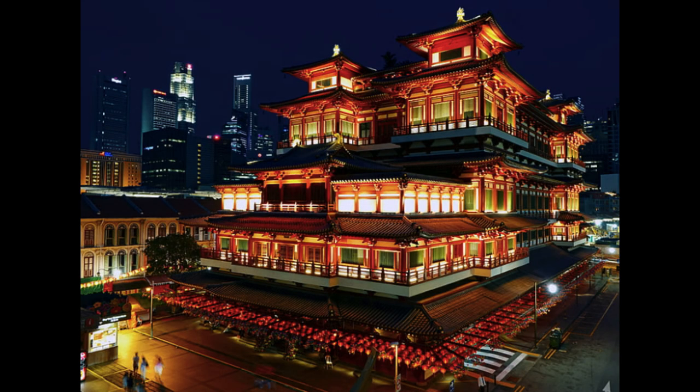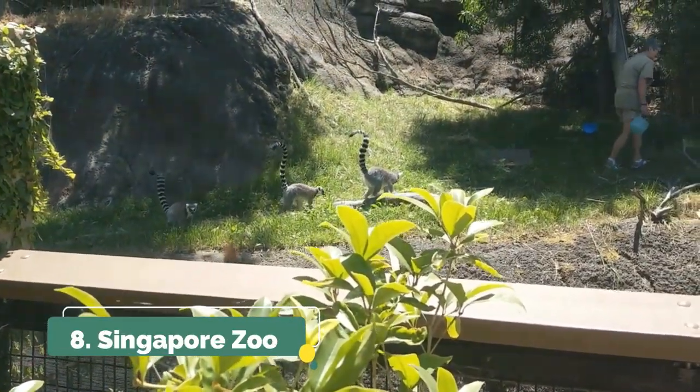Number seven is to go to the Buddhist Relic Temple in Chinatown. This temple is a piece of work — it's so gorgeous and the architecture is amazing. It's even more beautiful at nighttime, as shown in this photo.